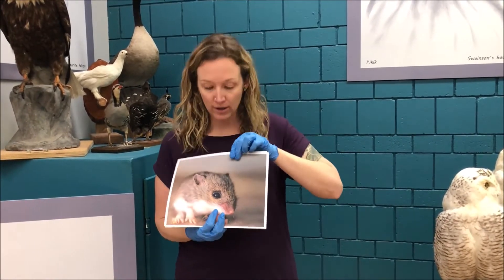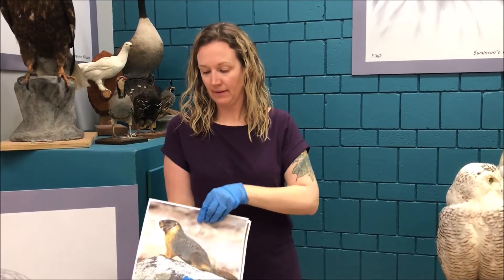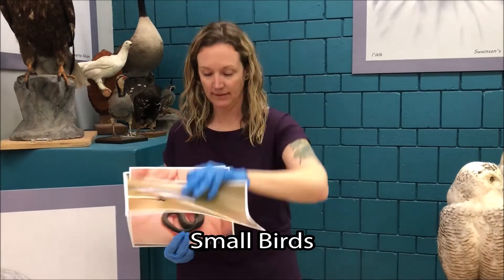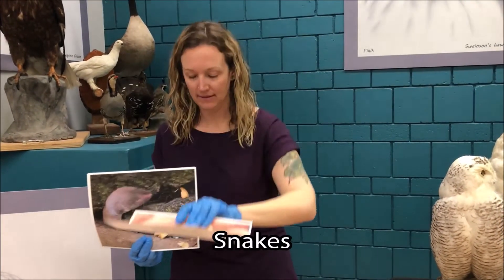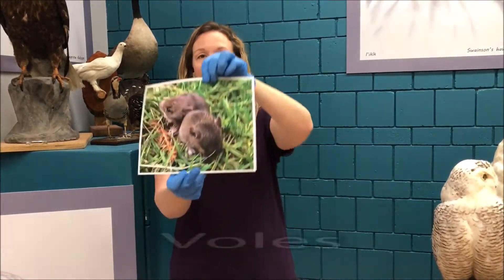Owls are birds of prey that hunt for their dinner. Most of the owls around here will hunt for things like small mice and rodents, marmots, small birds, snakes, shrews, and voles.